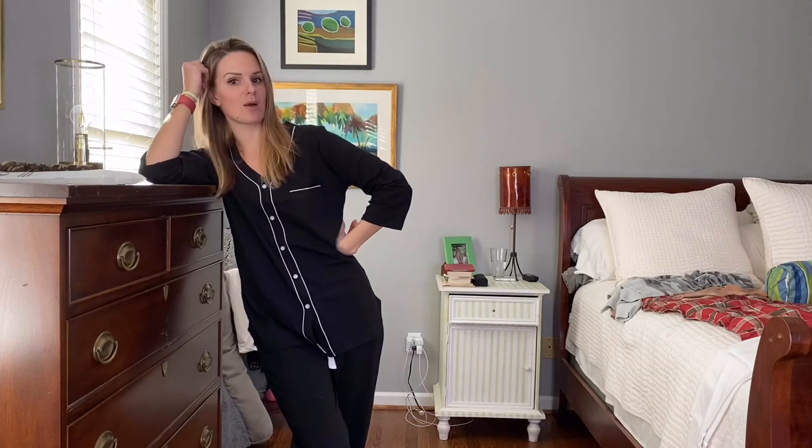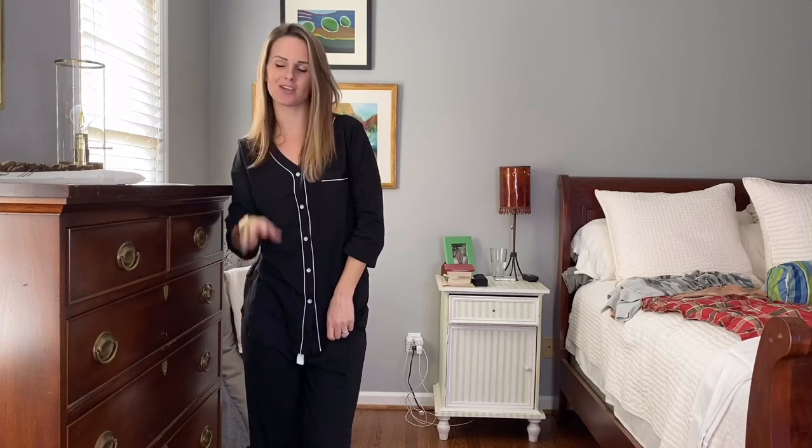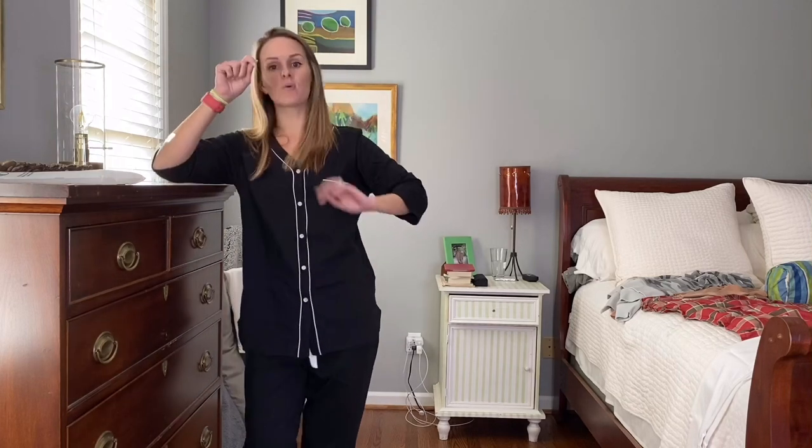I'm going to be doing a pajama review from this awesome company on Amazon. I'm going to be reviewing a set — so this top and bottom — and then more of like one of the pajama dress things, and I'll show you what I mean.